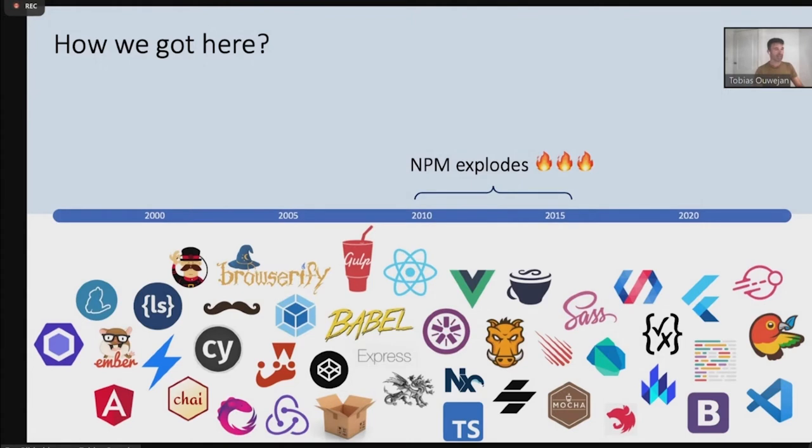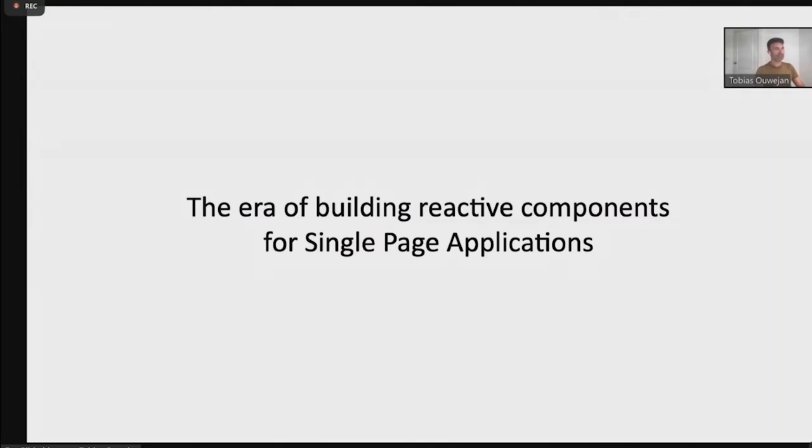Somewhere around 2014–2015, I was in a project with a backend colleague who was pulled into a frontend project. Over a beer he said, 'There's a new frontend framework every four hours.' And it really felt like that. The last couple of years it became more peaceful — we have the three big frameworks: Angular, React, Vue. But I think we're a little bit back to that pace. What I got out of this is that after 2010 we really entered the era of reactive components and single-page applications.